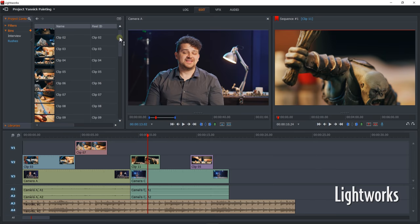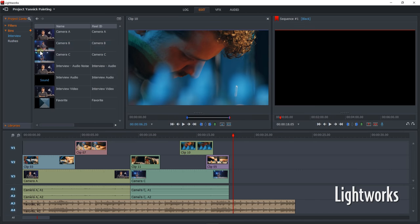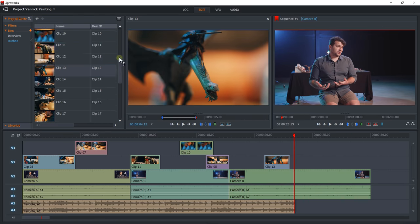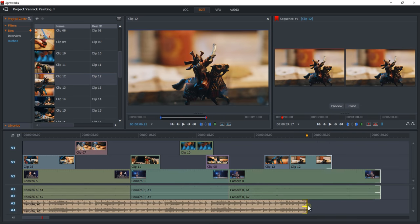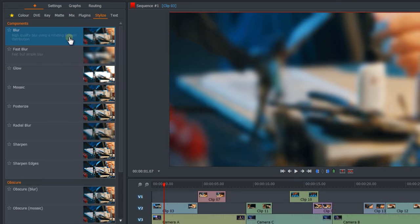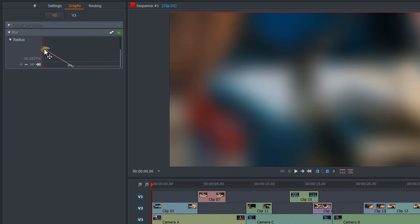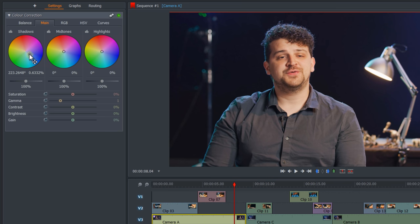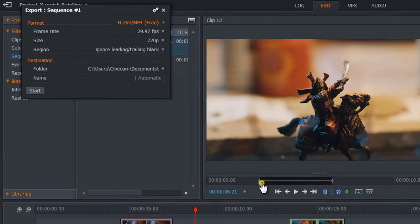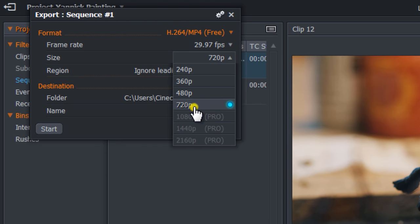Lightworks is a super lightweight editing program. It starts fast, playback and editing go super smooth, because of its slim feature set. It is mostly used for simple editing and very basic effects. Even though you get a professional toolset, it doesn't come with many features — which could be either a drawback or a positive depending on your workflow. It does have some very nice color correction and grading tools. Lightworks is completely free, however you're limited to certain file formats and cannot export higher than 720p. There is a pro version that unlocks export options and supported file formats.